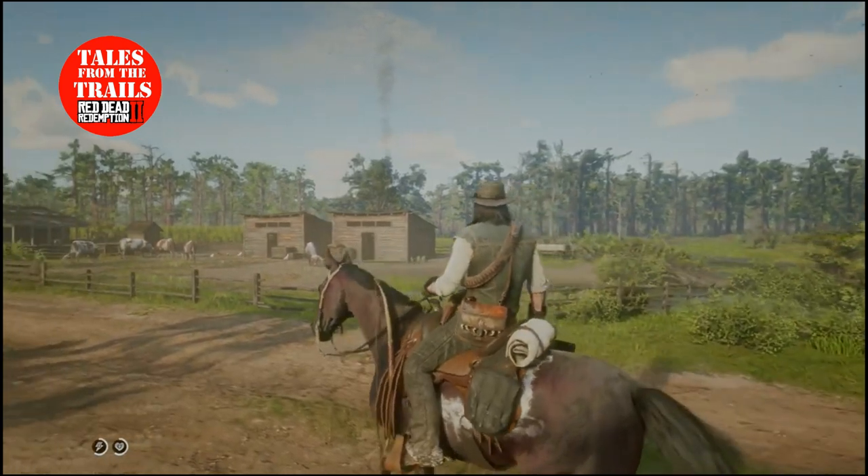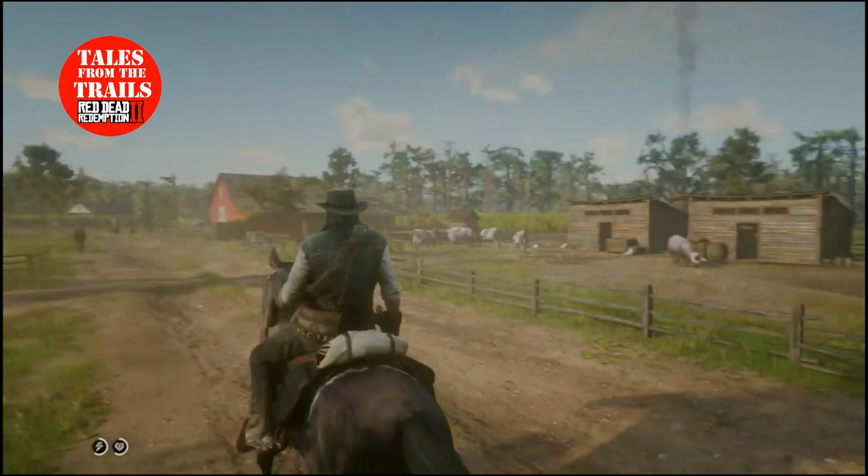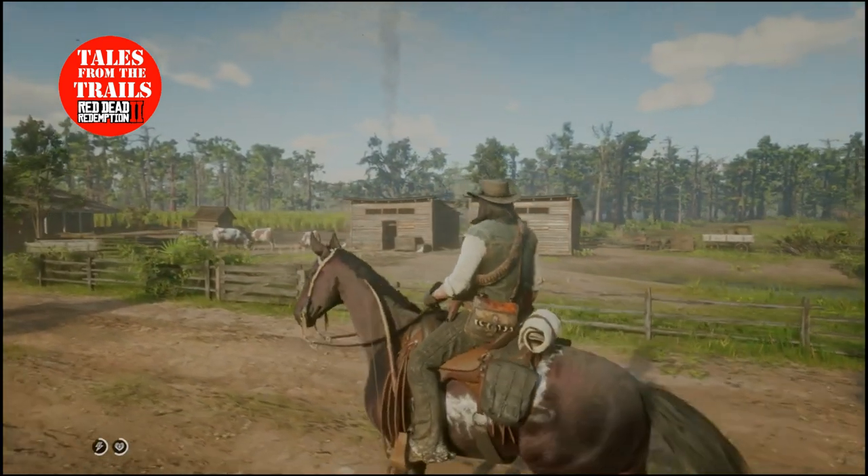You should notice it on your own horses. This is the PlayStation Pro, but I did notice it on the regular PlayStation as well.